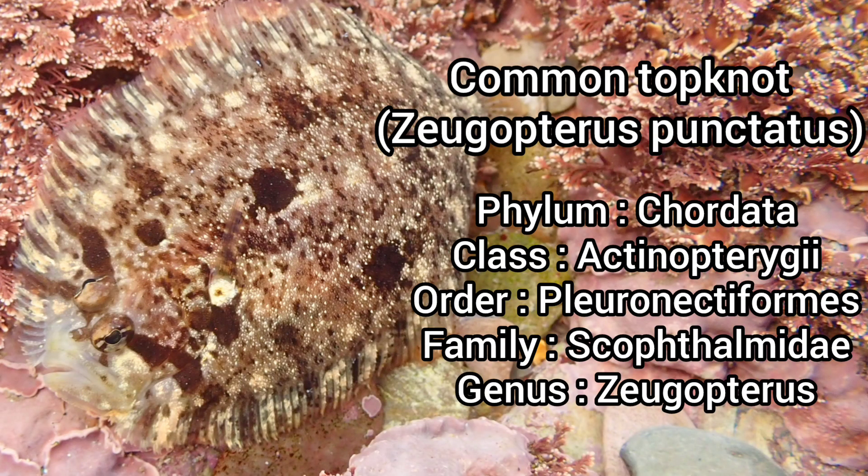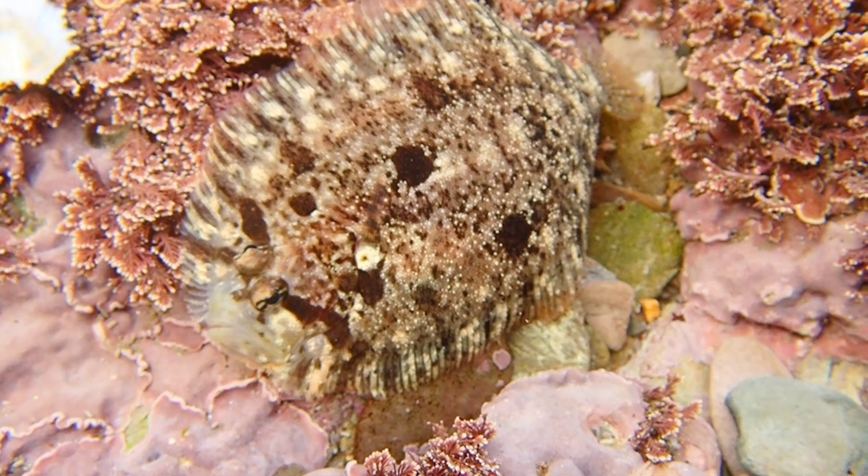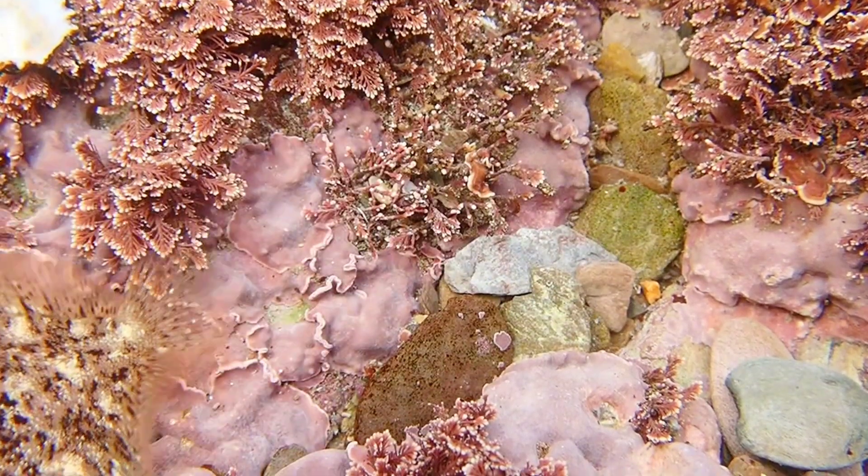The common topknot is a small species of flatfish that can be found all around the UK. It can be identified by its oval-shaped body, a marbled brown coloration, and it is a species that can grow up to 25cm in length.